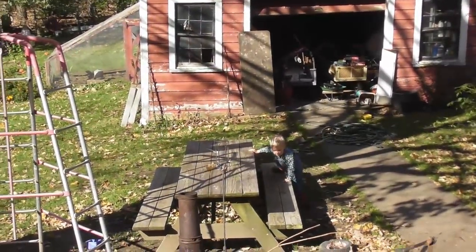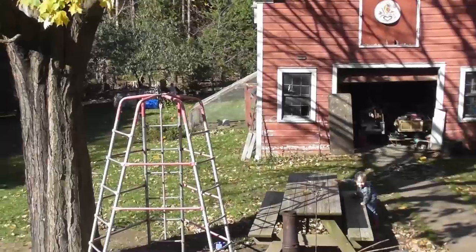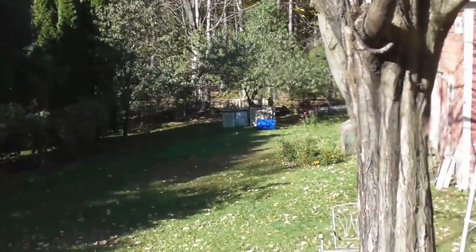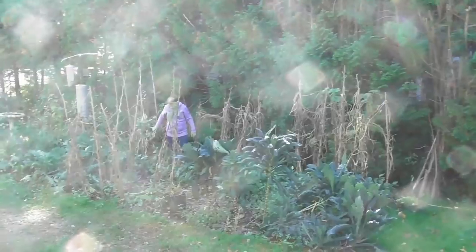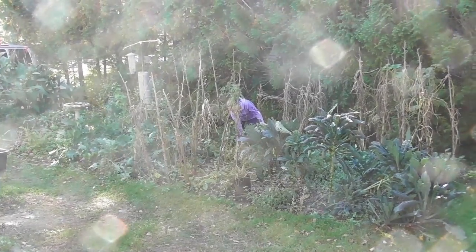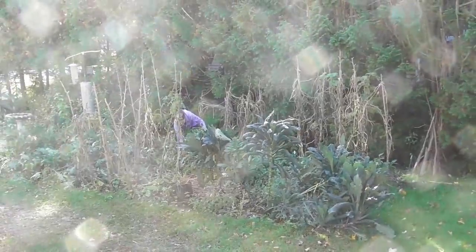Danielle is moving around outside. I think we have someone else back by the compost pile right there, and then Janelle and a couple other people are in the garden. We have a lot of garden work to do today and most of the things on the list are outside work.